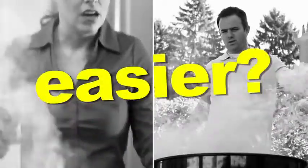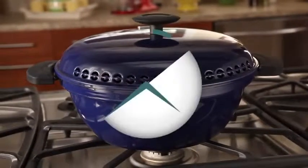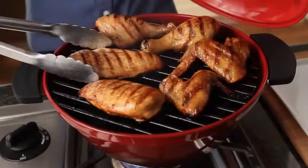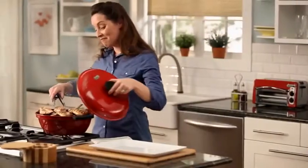Why can't grilling be easier? Now it can be with the all-new Minden Anytime Grill — the revolutionary, award-winning indoor grill that delivers real barbecue taste in the comfort of your kitchen.